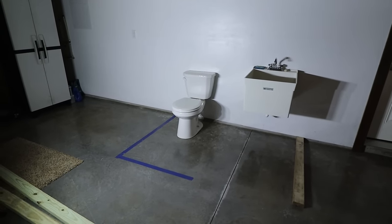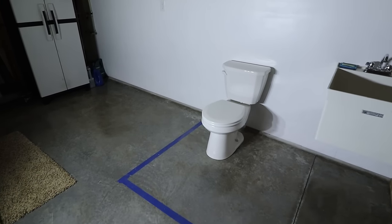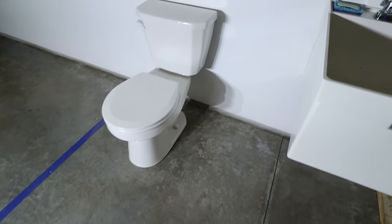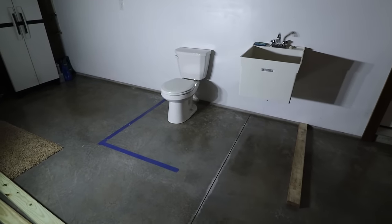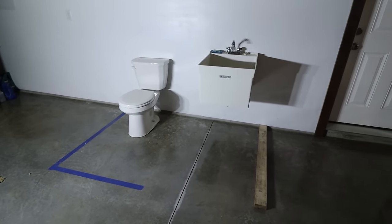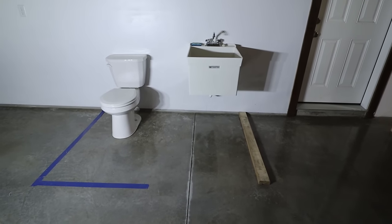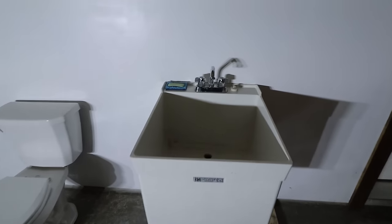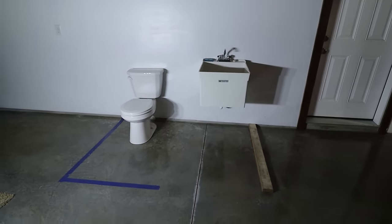My initial plan was to only close in the toilet. I was going to have a wall where you see this blue line, going right next to the toilet, between the toilet and the sink. But after thinking about it a little more, I think that would have made it too tight. So I'm going to enclose the sink with it, and I'll leave the door opening right in front of the sink so it stays easily accessible for washing dirty hands or parts.